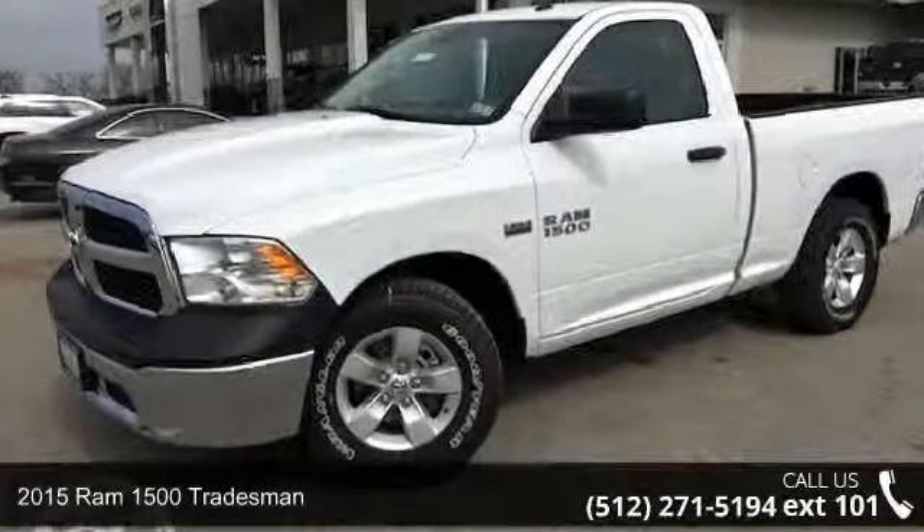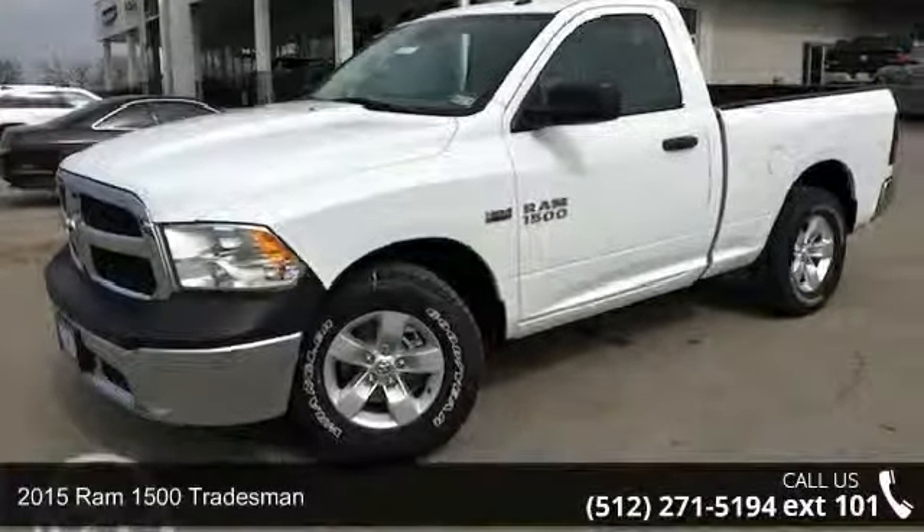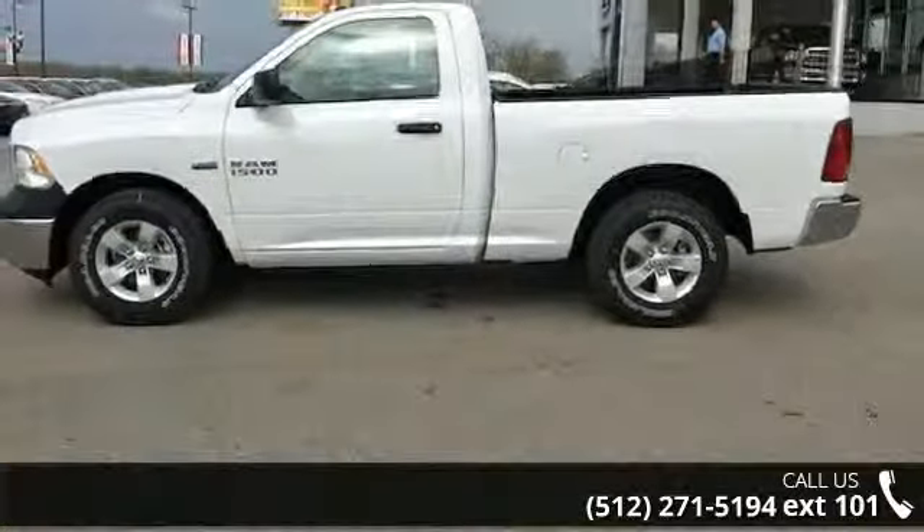Presenting the 2015 Ram 1500 Tradesman. If you are looking for an automobile with great features, look no further.